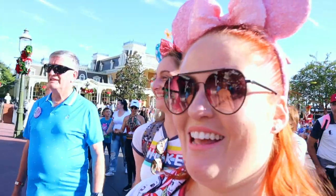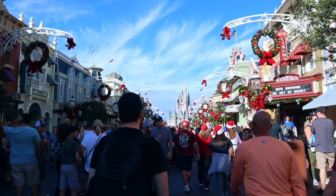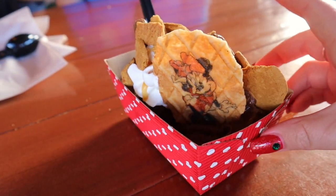Oh my god, it's so beautiful. I'm cheering up. Alright, we have got a gingerbread sundae to share.